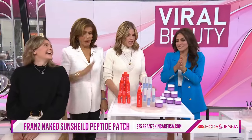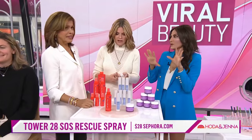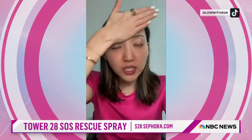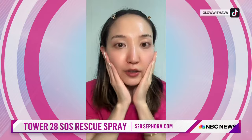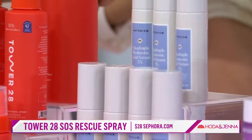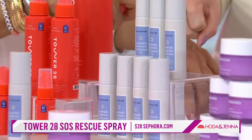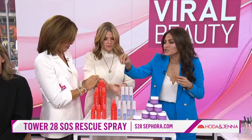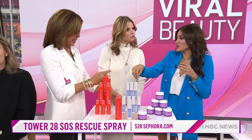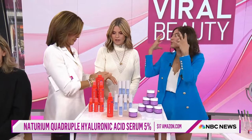The next trend is called skin flooding. Slugging was around a while ago but it started to break people out. Skin flooding is probably one of the most searched terms right now on social media. You're flooding your skin with hydration. We start with a toner — this one from Tower 28 has hypochlorous acid, which is anti-inflammatory and antibacterial, and it helps with redness. Then you go in with a hyaluronic acid serum from Naturium — accessible and effective, and it really locks in that moisture.